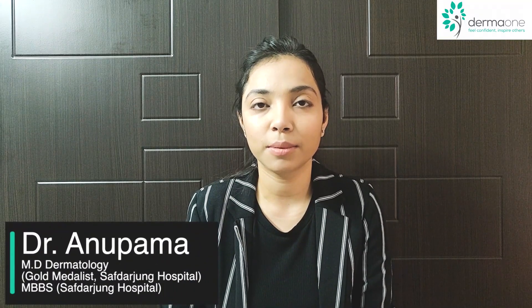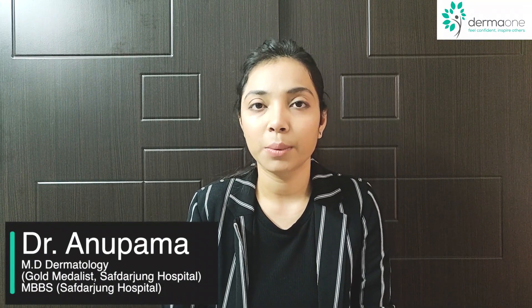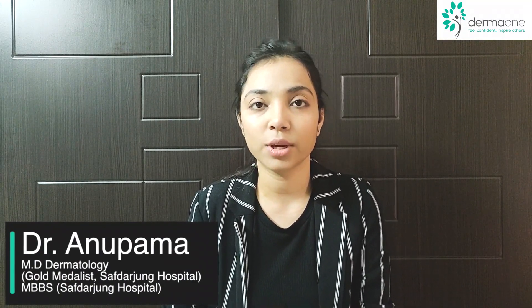Hello everyone, this is Dr. Anupama from DermaOne clinic. I work as a skin specialist and hair transplant surgeon. In today's video we are going to talk about the role of dermaroller in male and female pattern hair loss.